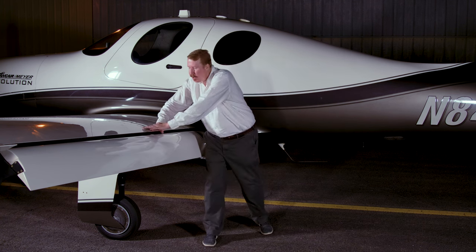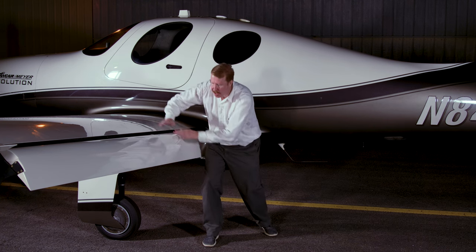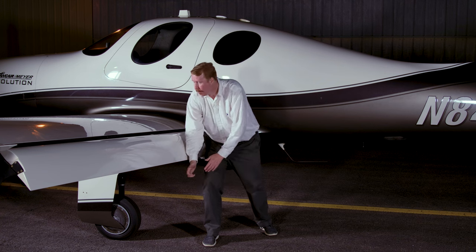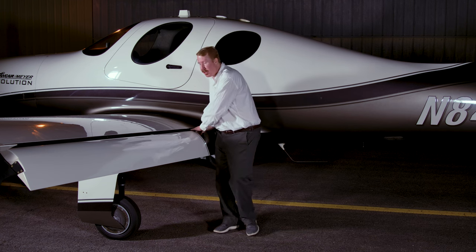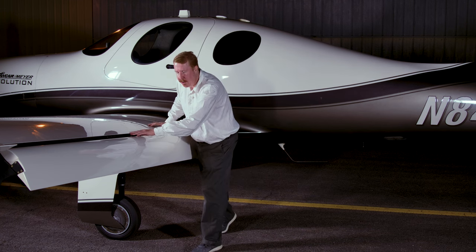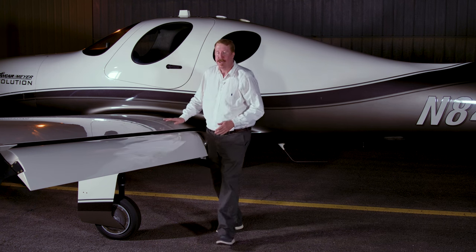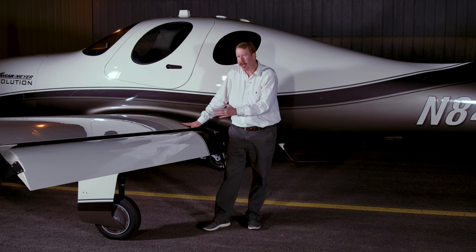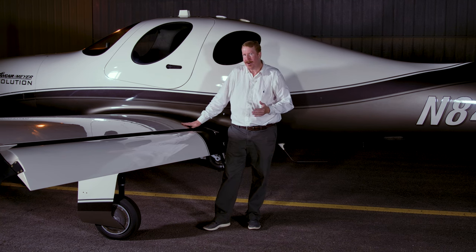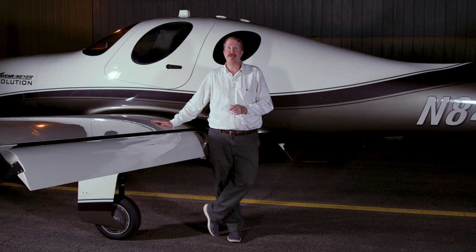Here's how flaps work: when they come down, they deflect the air downwards. Equal and opposite reaction — we push the airplane upwards. There's also a slot in the flap that causes a high-energy layer of air to move over the flap, increasing its lift even more. With all this lift, we can slow way, way down and still keep flying, and that's what lets us approach the runway at just 77 knots.